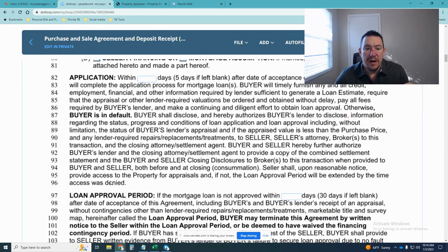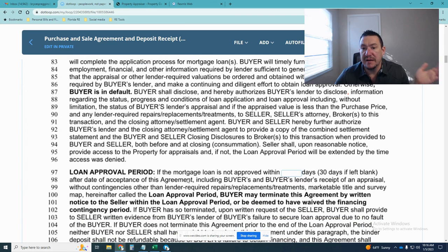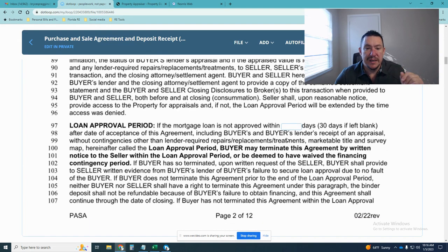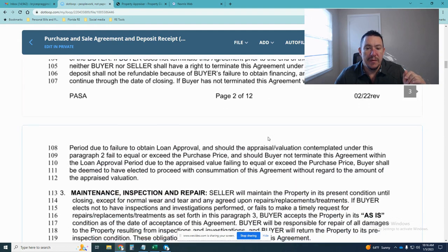Line 97 is your loan approval period. From the date the contract is signed, you typically have 30 days to have your mortgage approved by the lender. If that doesn't happen in time, you could be at risk of losing your binder if you don't file an extension. It's important to get that application in as soon as possible. You can also negotiate a different number of days — for instance, if you're closing in 60 to 90 days, you might negotiate 60 days for loan approval.